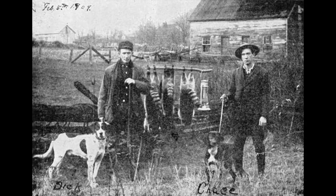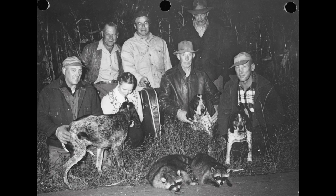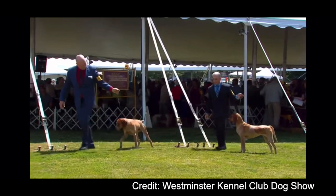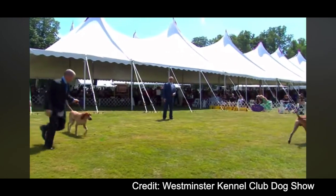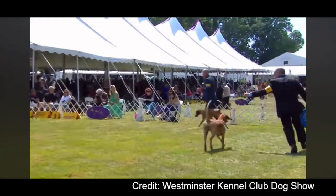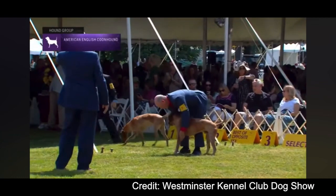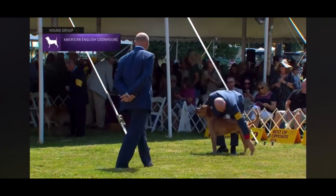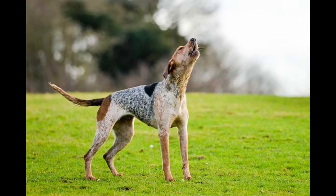The American English Coonhound is also known as just the English Coonhound or the Red Tick Coonhound. I'll be referring to them as the Red Tick Coonhound for the rest of the video because the American English Coonhound is kind of a mouthful. What's unique about this breed compared to others is that they can come in more than one color — red ticked, blue ticked, tri-color, red and white, or white and black. Some of the other coonhound breeds would splinter off from them.